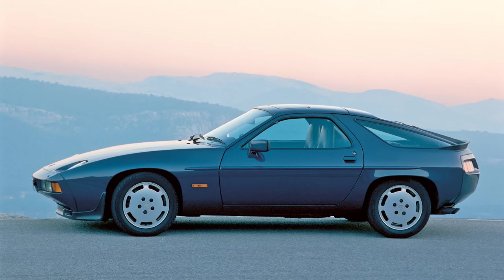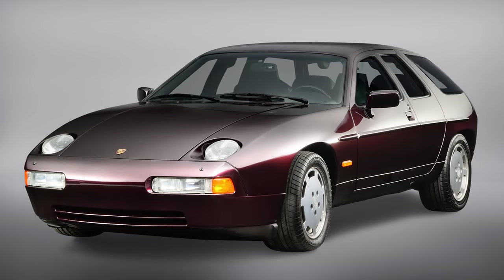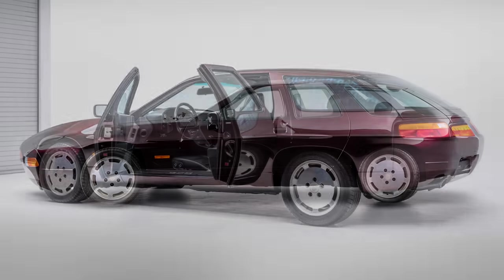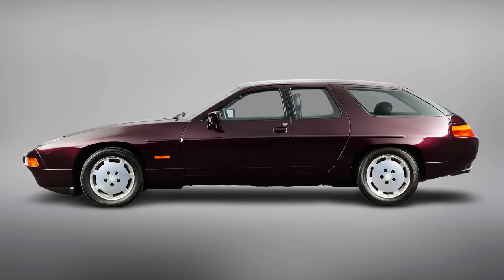So they tried to expand the 928 chassis once more to reuse an existing platform and target a new market. The result was the 928 H50, and work began at Porsche in 1986 with help from Detroit-based American Sunroof Company. This time the car would get clamshell Mazda RX8-like rear doors that allowed easier rear access — it was either that or ridiculously long front doors that wouldn't work in tight parking spaces.